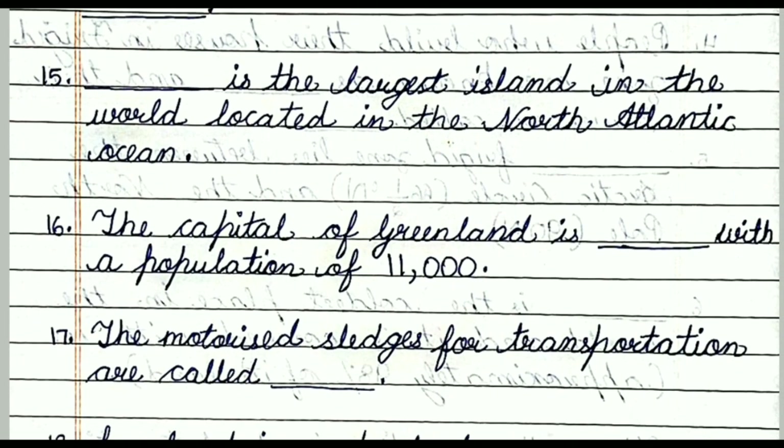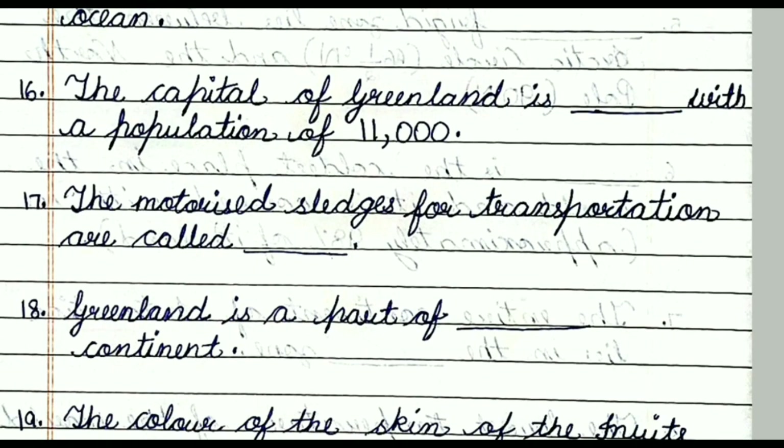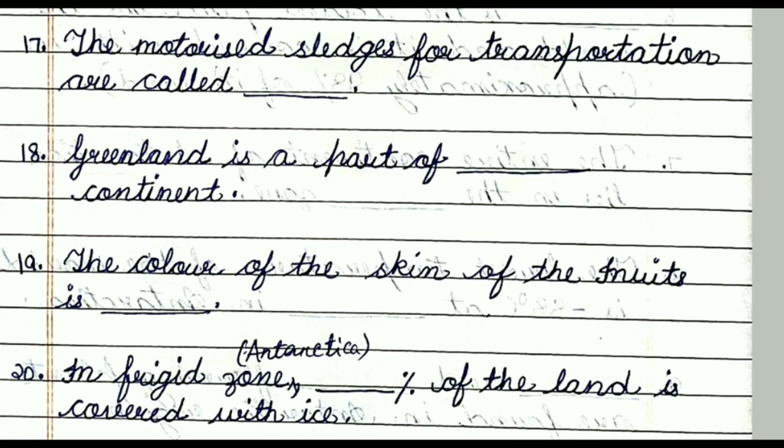Question number sixteen: The capital of Greenland is dash, with a population of 11,000. The answer is Nuuk. Question number seventeen: The motorized sleds used for transportation are called dash. The answer is Skidoos. Question number eighteen: Greenland is a part of dash. The answer is North America.